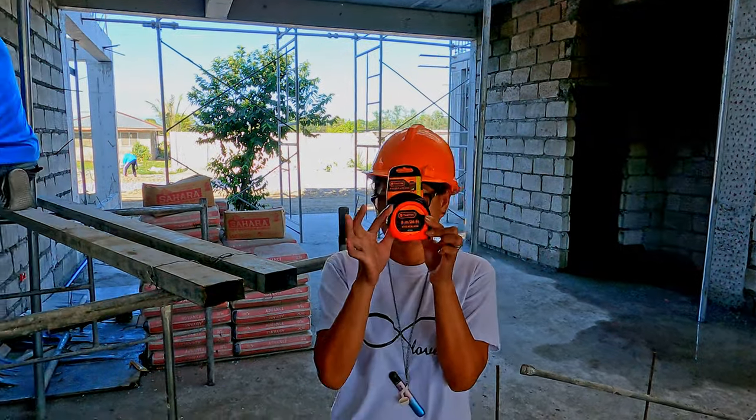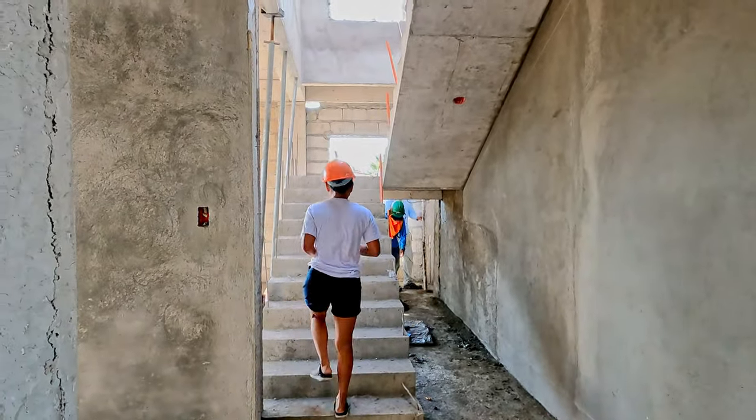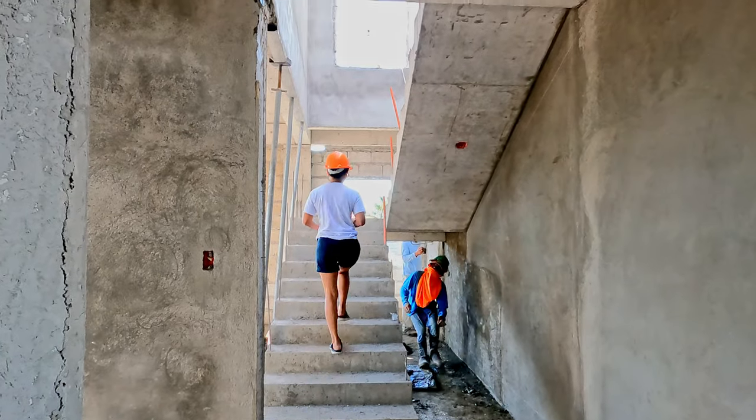Builders in trouble — someone's out with a tape measure. Something to do with door width upstairs, I believe.